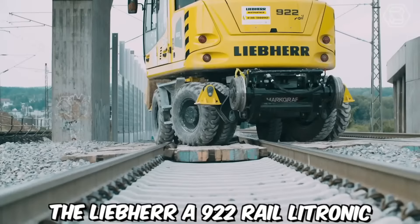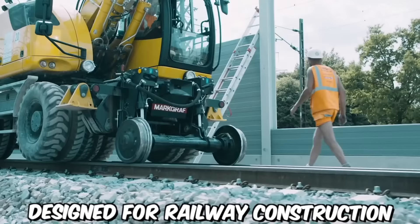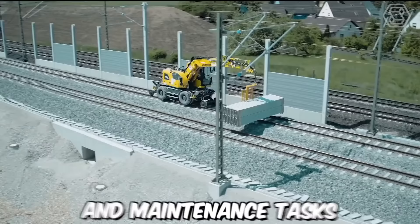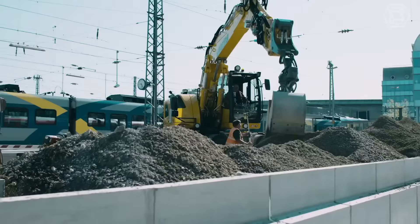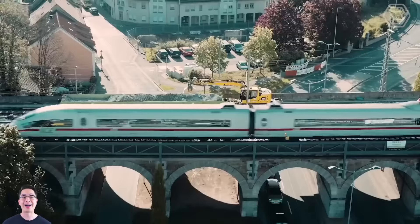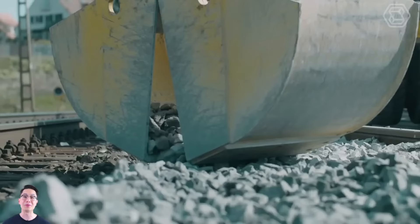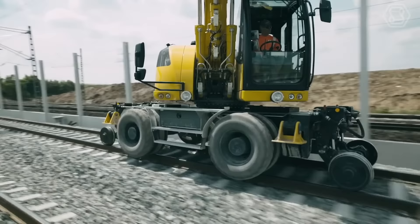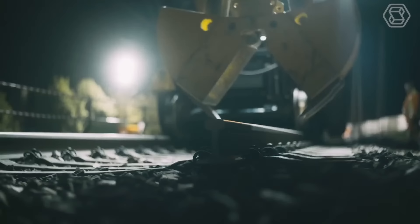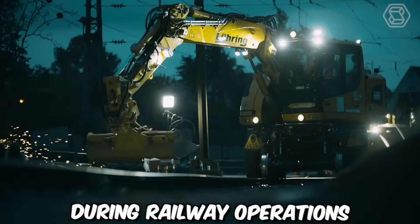The Liebherr A922 Rail Litronic is a versatile two-way excavator designed for railway construction and maintenance tasks. This specialized excavator combines the capabilities of a traditional excavator with the ability to operate on both standard roads and railway tracks. It is equipped with a unique undercarriage system featuring specially designed rail wheels and axles, along with a hydraulic leveling system, which ensures stability and precision during railway operations.